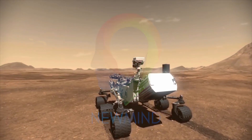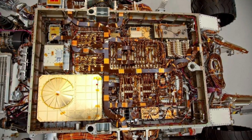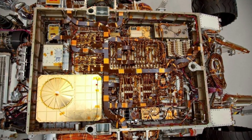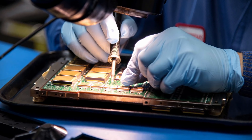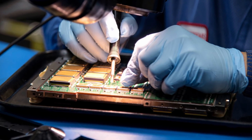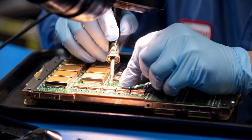Curiosity's entire mission relies primarily on two identical onboard rover computers called Rover Computer Elements, or RCEs. These single-board computers were designed to be hardened from the extreme radiation of space, safeguarding them against power-off cycles.